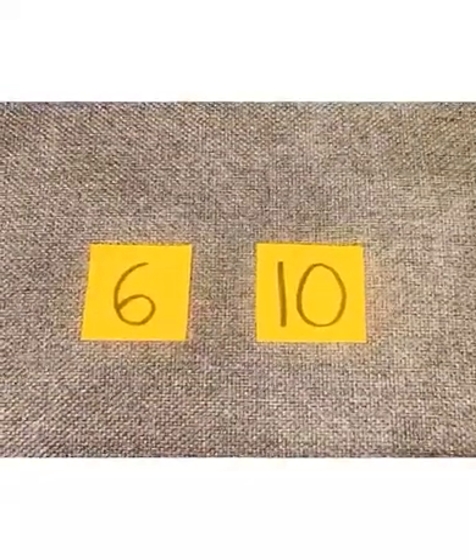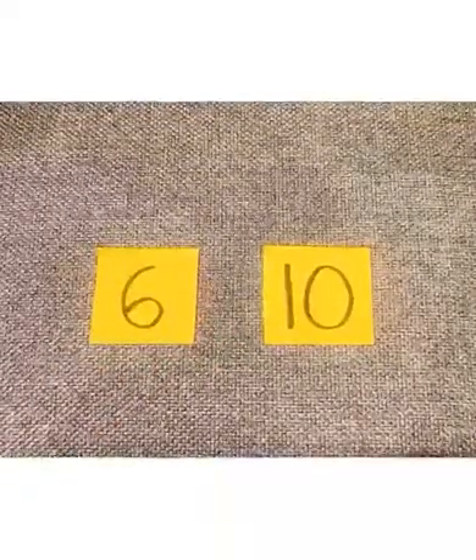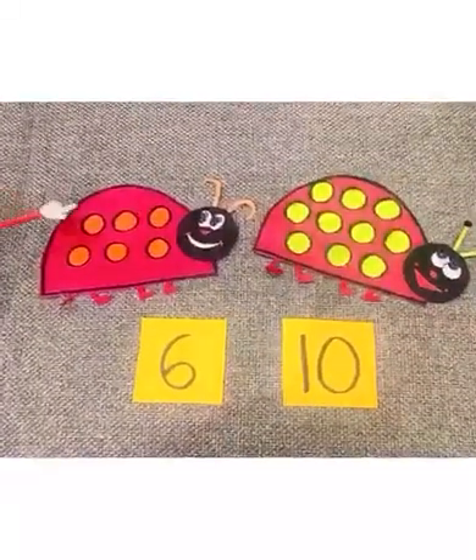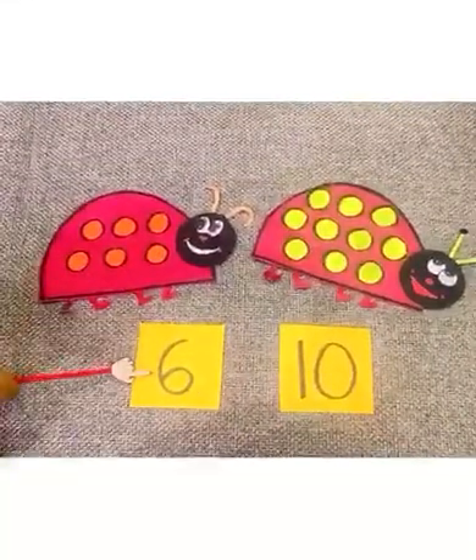Children, now look at these two numbers. This is number 6 and this is number 10. Are they same? Let's count the circles here. 1, 2, 3, 4, 5, 6. 6 circles.